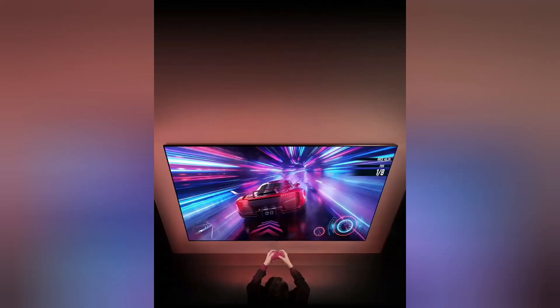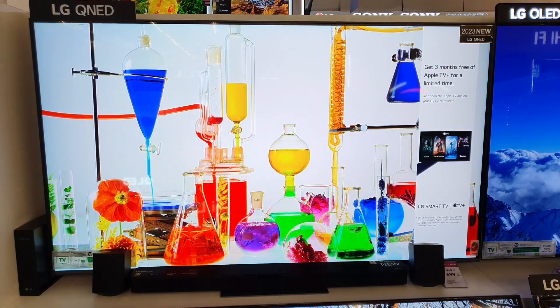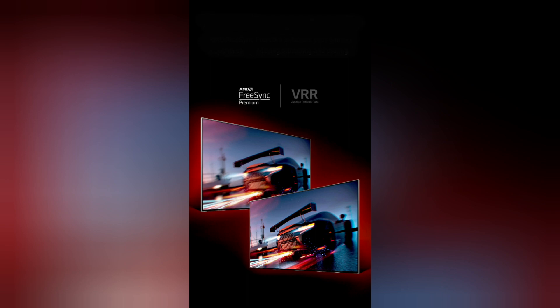Advanced Gaming. Unlock gaming greatness. Upgrade your gaming setup with a next-level TV designed for ultimate next-gen gaming. QNED 85/80 series features AMD FreeSync Premium and VRR for smooth, tear-free gameplay.